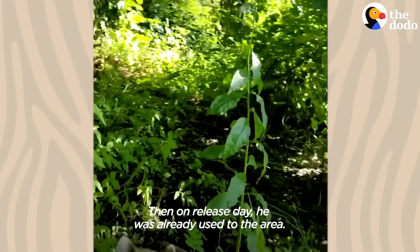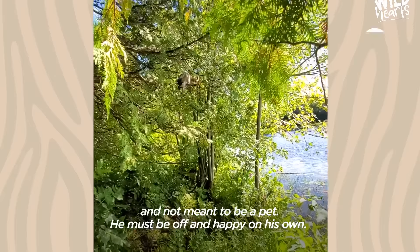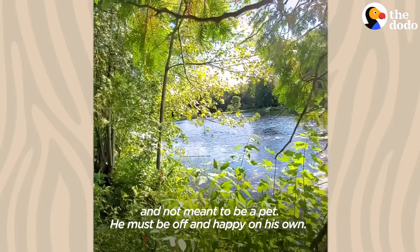He hung around us for about an hour and then he started getting further and further away. It was very hard not to turn around and look back and call his name, but I knew that he would be happier. He is a wild animal and not meant to be a pet — he must be out there happy on his own.